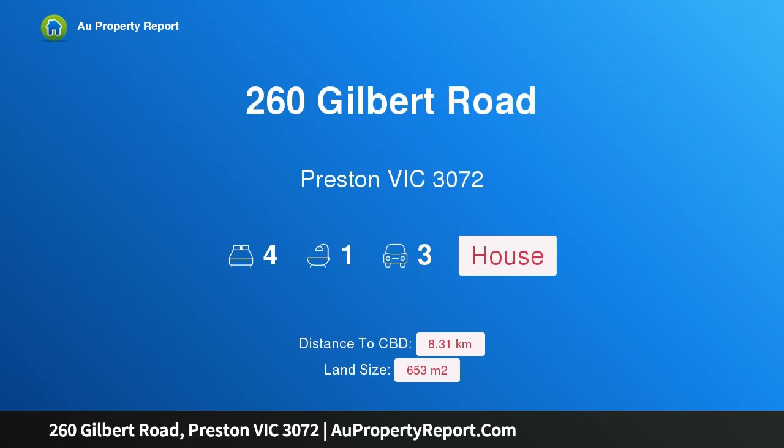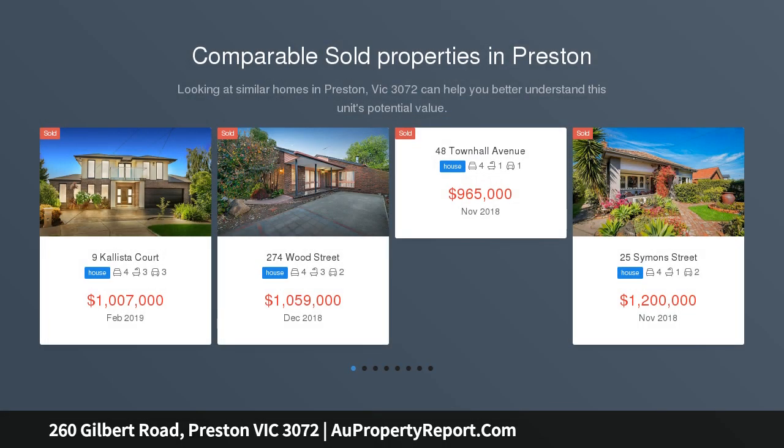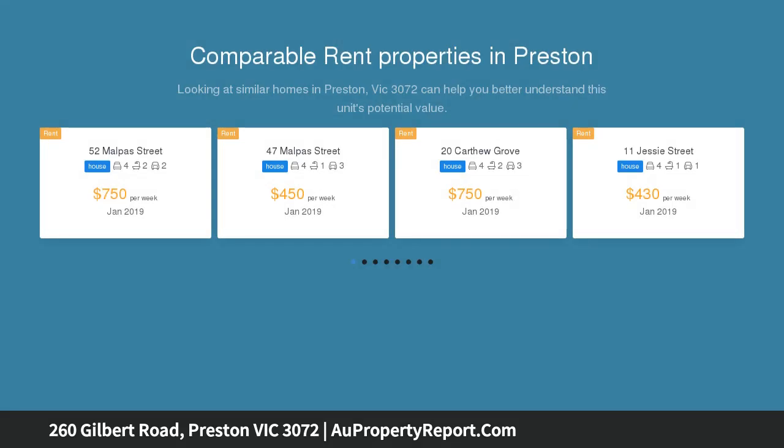Welcome to 260 Gilbert Road, Preston, Victoria 3072. Set on a magnificent 653 square meter allotment with 27 meters of frontage, this impressive clinker brick character residence is infused within